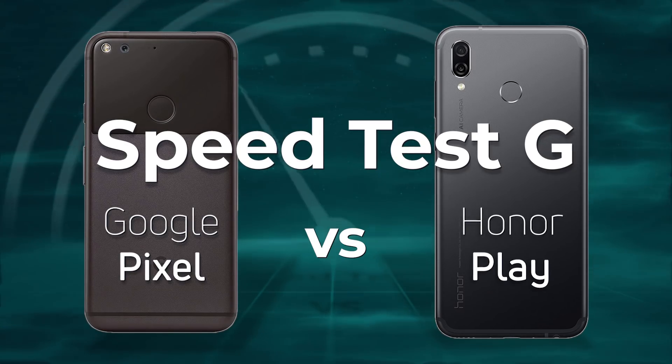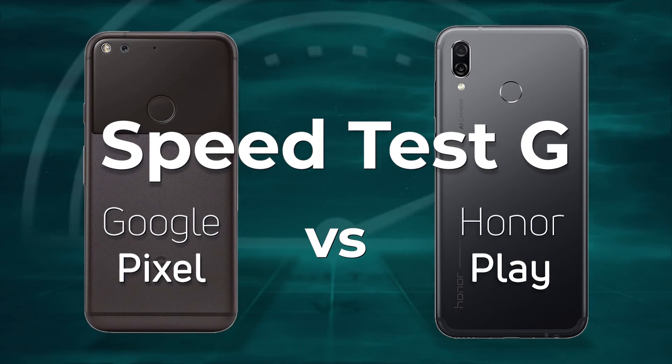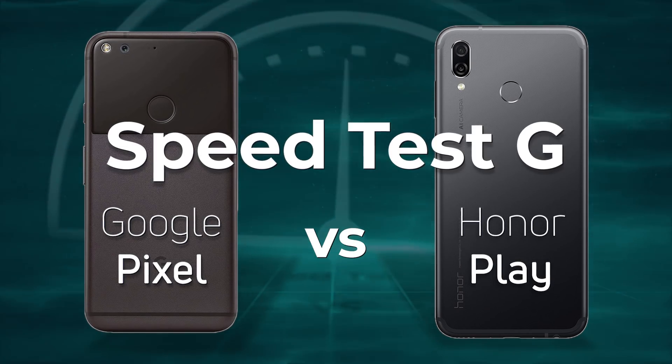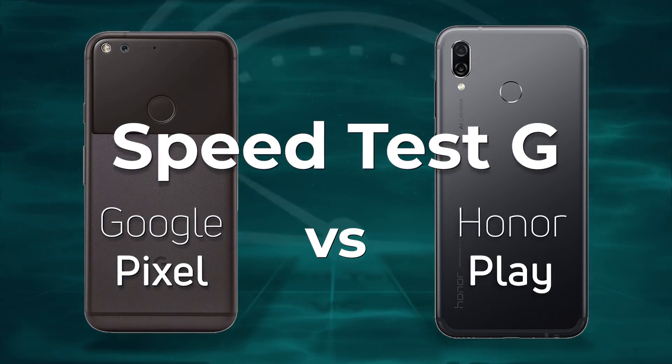Not everybody buys a flagship device, so let's mix things up a bit today. What about looking at the original Google Pixel with the Snapdragon 821 and putting it against an Honor Play with the Kirin 970? Which one do you think is going to win? Let's find out.